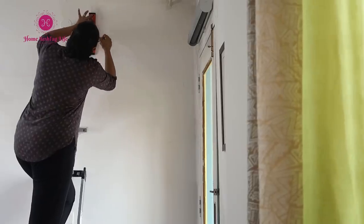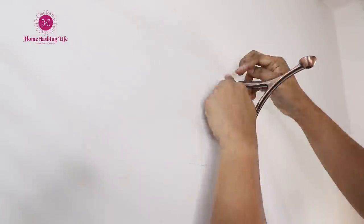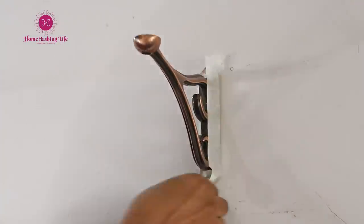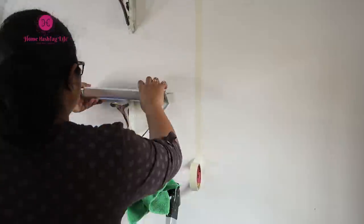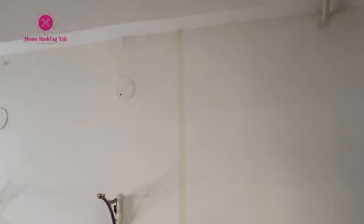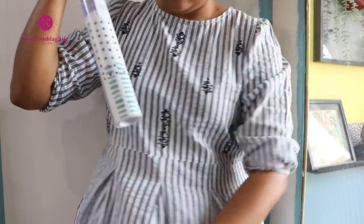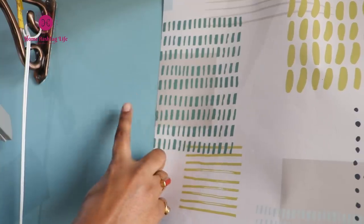This time I am going with half wallpaper and half paint. If you don't want to paint, you can certainly use wallpaper to cover the wall. But I love to create depth and contrast when I design any space. For that, I have selected this subtle patterned wallpaper from Asian Paints and selected the paint to match it.